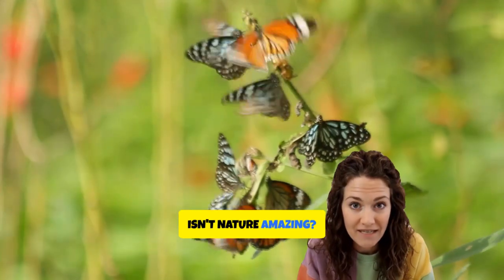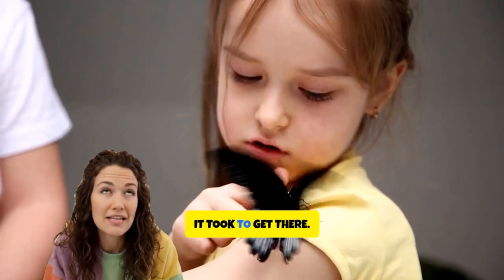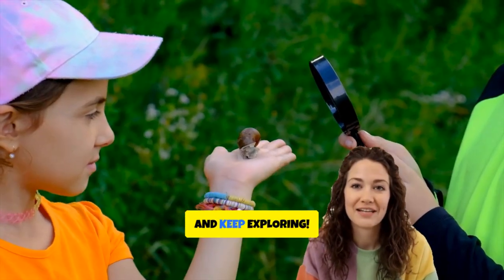Isn't nature amazing? Next time you see a butterfly, remember the incredible journey it took to get there. Stay curious and keep exploring.